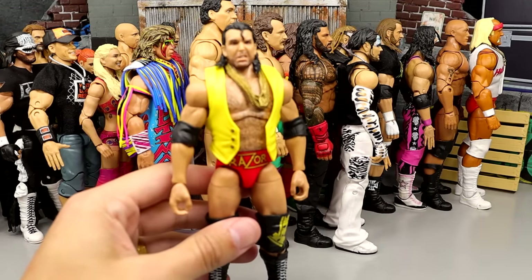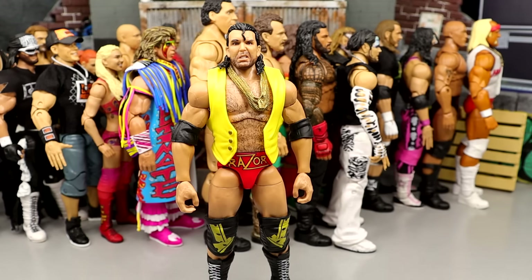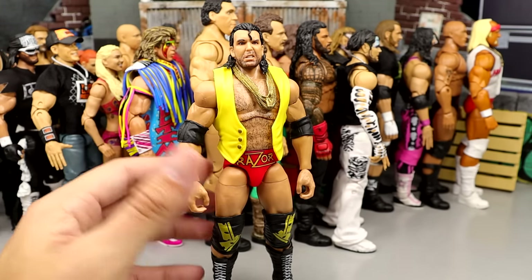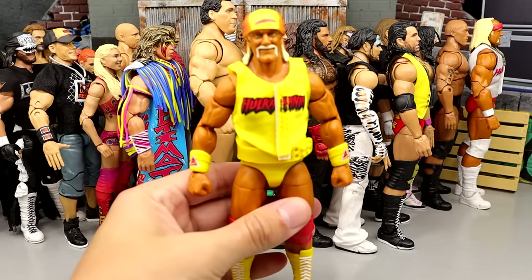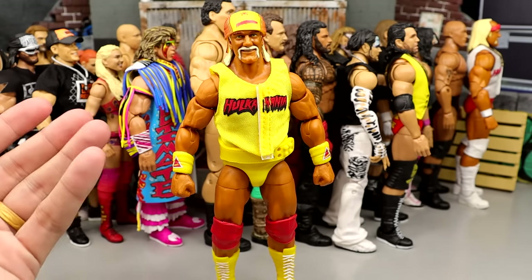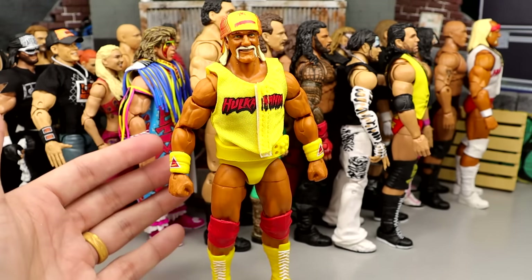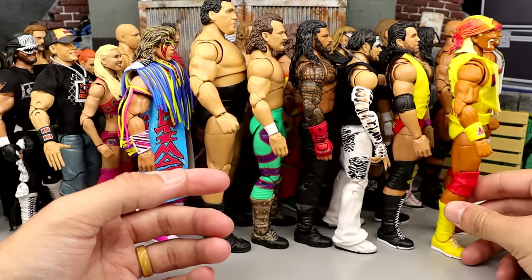Number 34 is Razor Ramon — a solid figure, good addition, but I feel like it could be better, which is why he's here. Number 33 on the countdown would be the Chase Razor, which I think is better than the regular version. I feel like this figure is kind of too small especially in the torso area, and the head sculpts could be better. Number 32 is the Fan Takeover Hulk Hogan — pretty much the WCW Nitro Stage Ultimate Hulk Hogan. I like this figure: the updated tan, the accessories. Could have been better, it's plain Jane, but the execution is solid. It's a middle-of-the-road Ultimate — it's not going to blow your face off, but it's a solid addition.